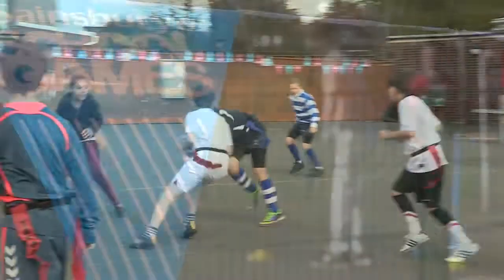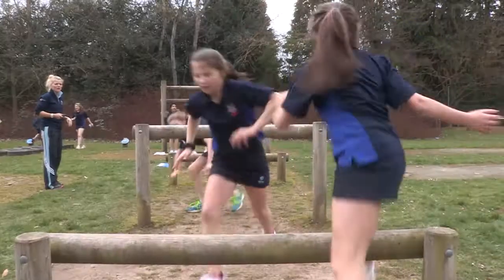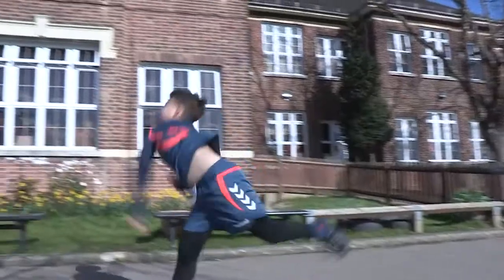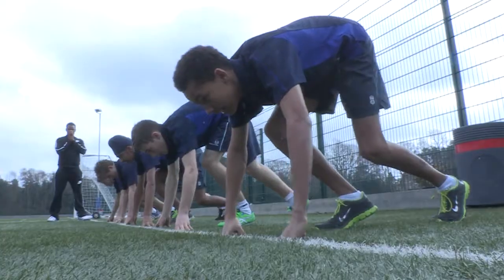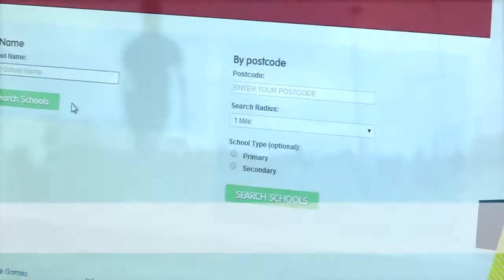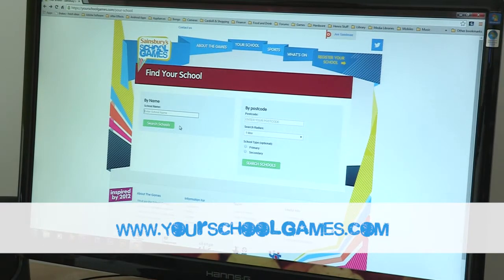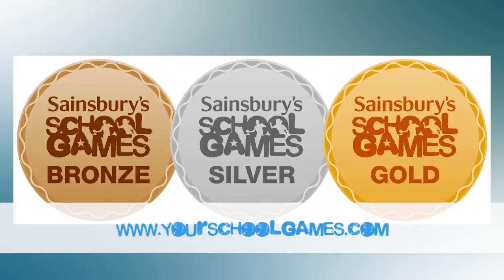The Sainsbury's School Games Mark is a government-led award scheme that rewards schools for showing commitment to the development of competition across physical education and school sport. Schools have to be registered on yourschoolgames.com to apply, and once registered are then able to assess themselves against bronze, silver and gold levels of the award.